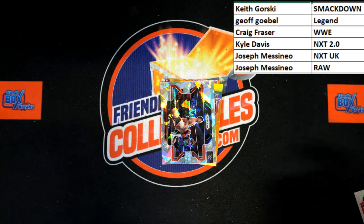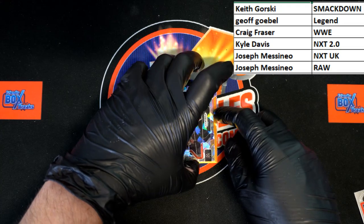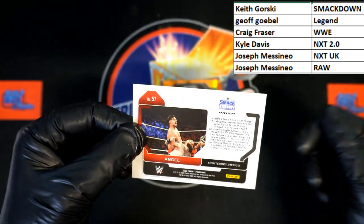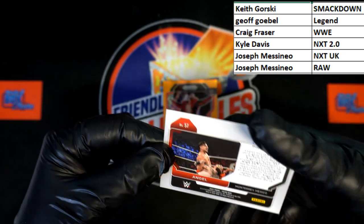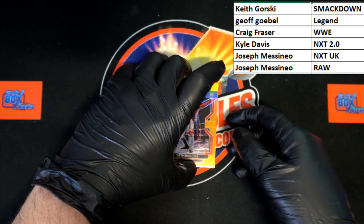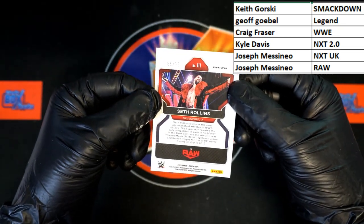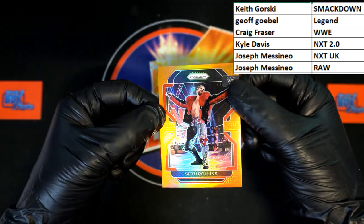Up behind that we've got a cracked ice Angel — cracked ice Angel Garza for SmackDown, going to Keith G. Now behind that — oh yeah, Seth Freaking Rollins! There we go. Number 85 of 99, going to Raw, going to Joseph M. Great pull right there, that is a very nice card — nice little refractor look to it.